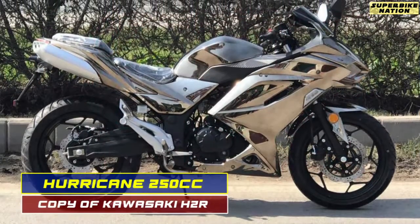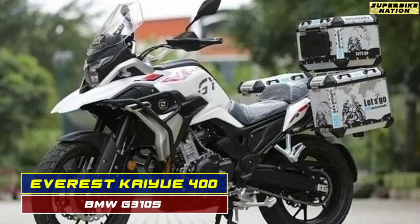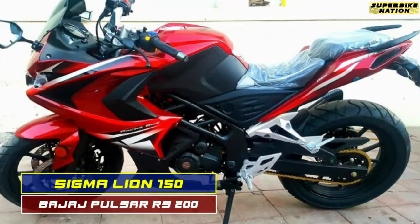So those are the 10 copycat bikes by Chinese manufacturers. But for your information, this list is not limited to only 10 motorcycles — there are hundreds of copied bikes available in China, and it would take a whole day to talk about all those copied versions.